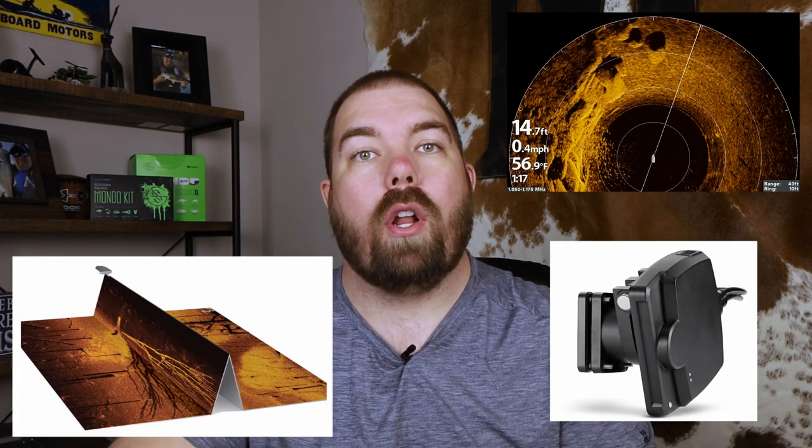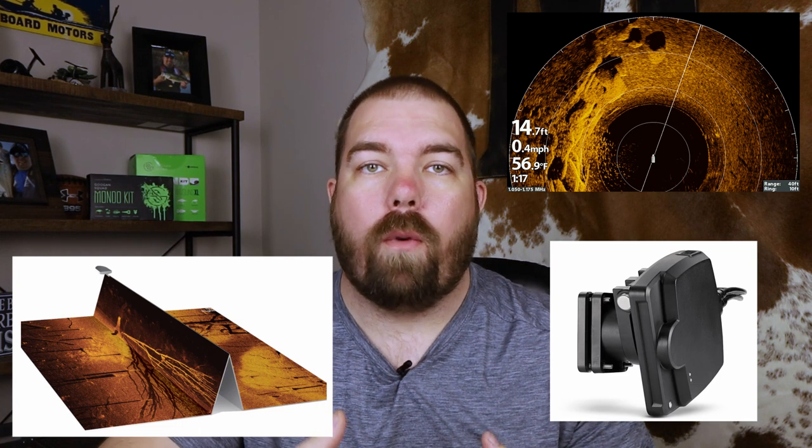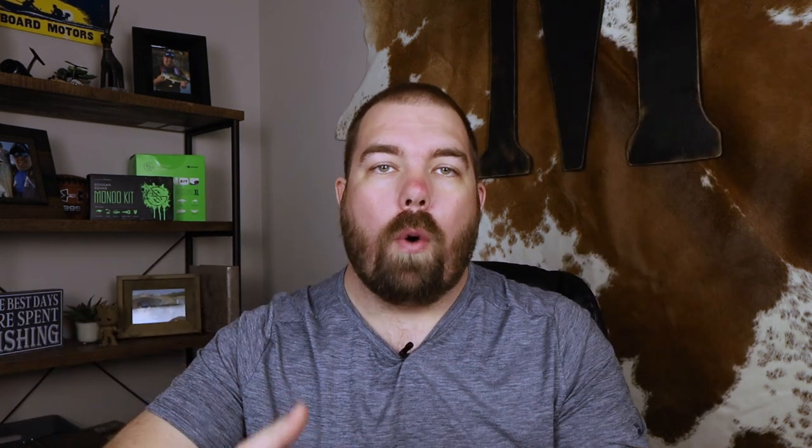The next great thing about Humminbird is that they typically offer most, if not all, of the best features even in their lowest priced units, which is fantastic for us — so we get more for our money. You're going to be able to get a majority of those features even at the lower price points and really provide yourself a solid foundation for building either your boat network or however you see your fishing future on your boat.